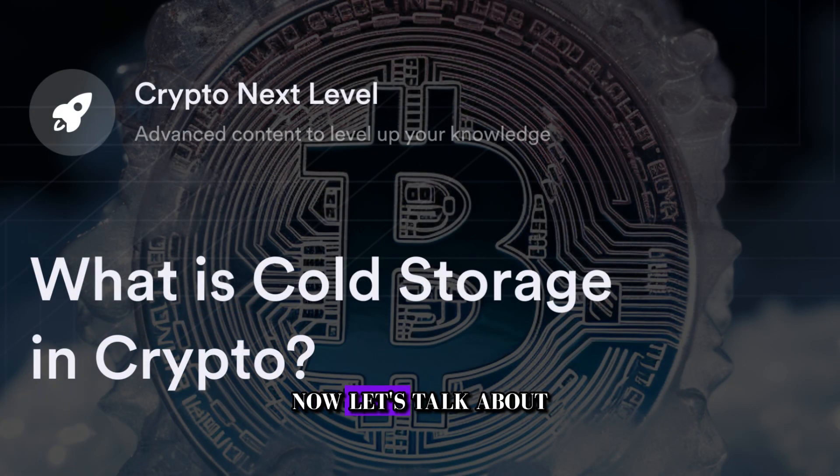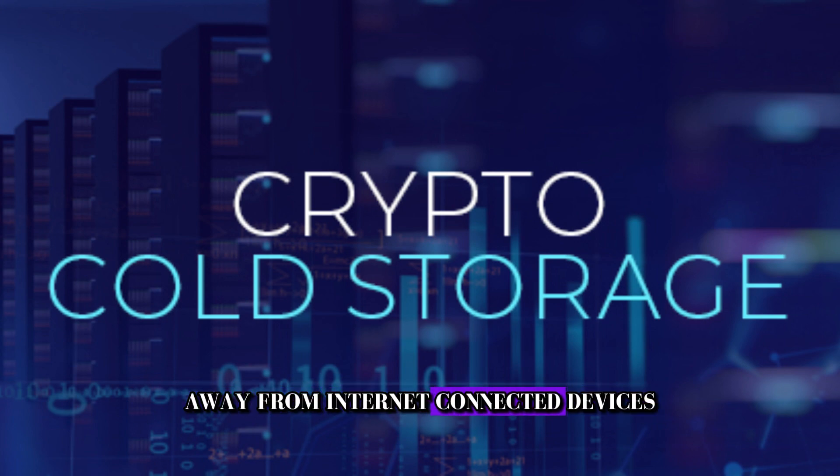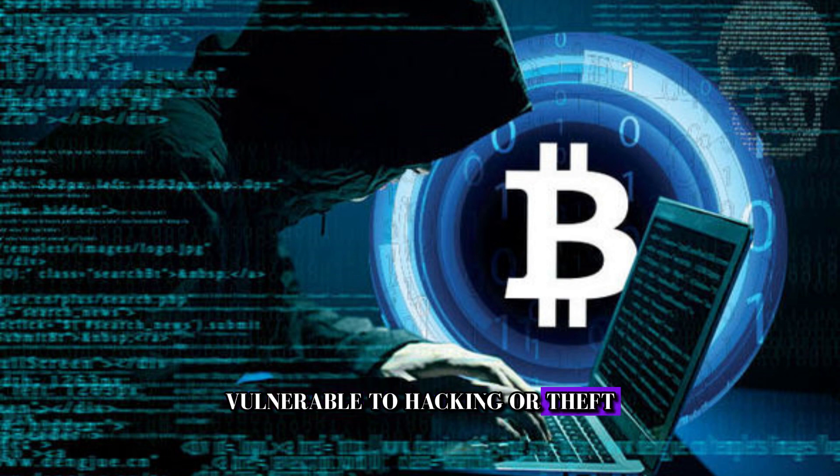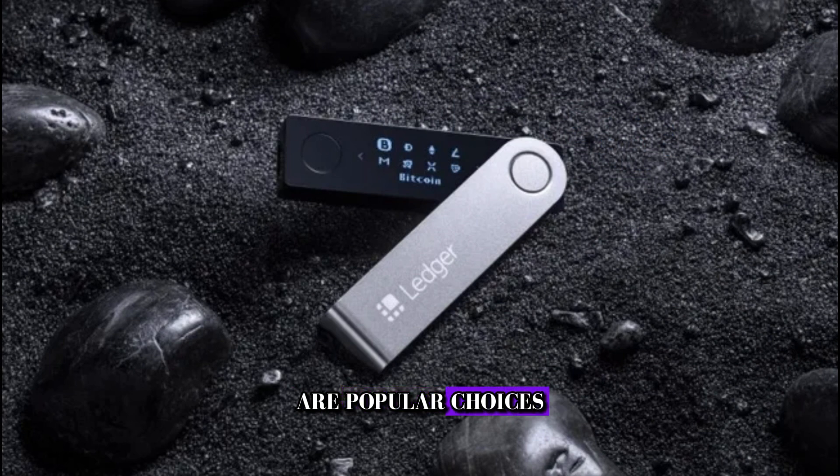Now, let's talk about cold storage. Cold storage refers to keeping your Bitcoins offline, away from internet-connected devices, where they're less vulnerable to hacking or theft. Cold storage wallets, such as hardware wallets like Ledger Nano S or Trezor, are popular choices for long-term storage of Bitcoins.